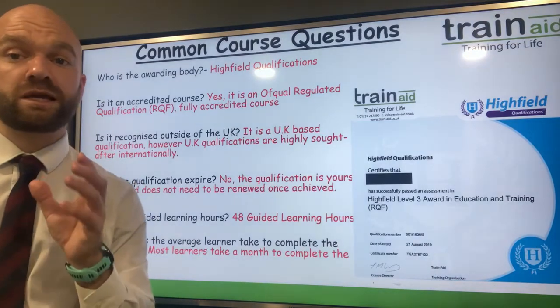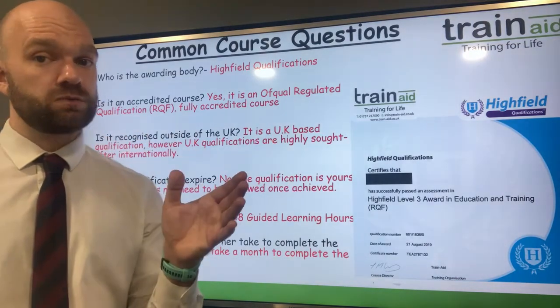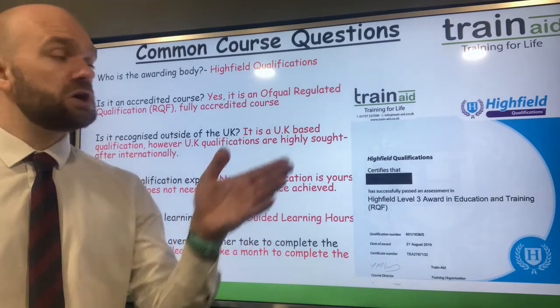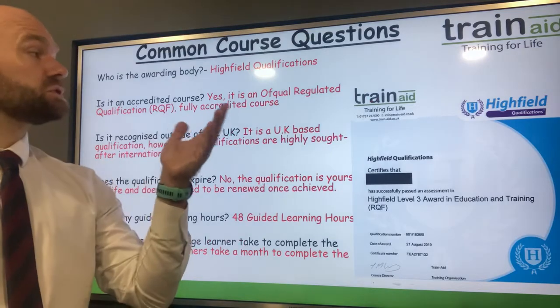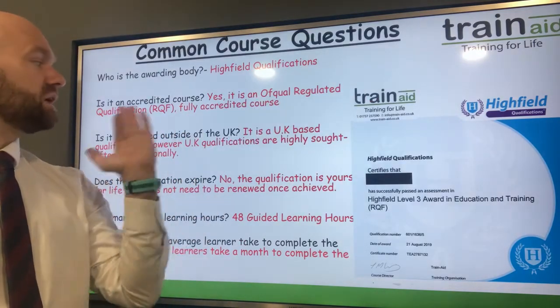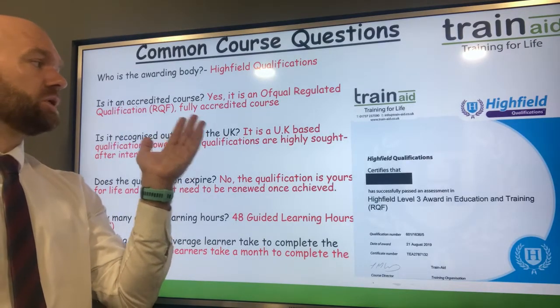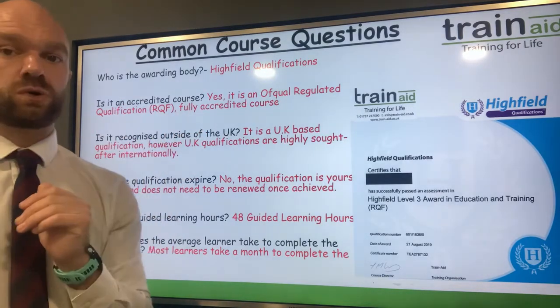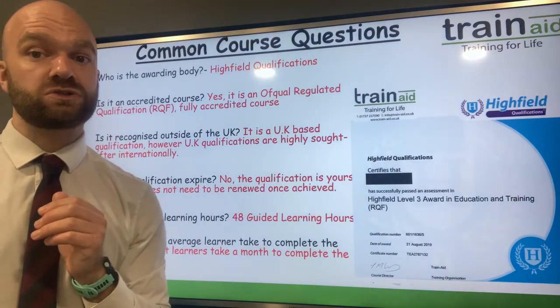In regards to the most commonly asked questions about the qualification, the first is: who is the awarding body? The awarding body is Highfield Qualifications. And is the course accredited? Yes it is. It's an Ofqual regulated qualification on the RQF framework and it is a fully accredited course. So once you've gained this qualification, it's yours for life — it does not expire.